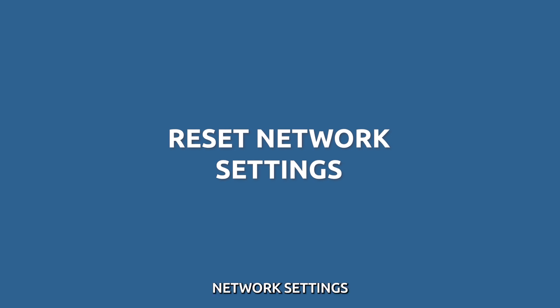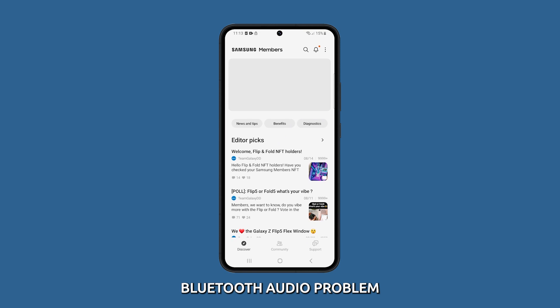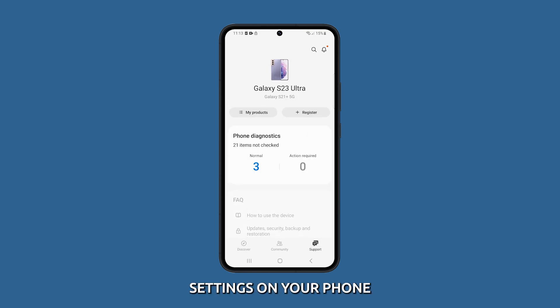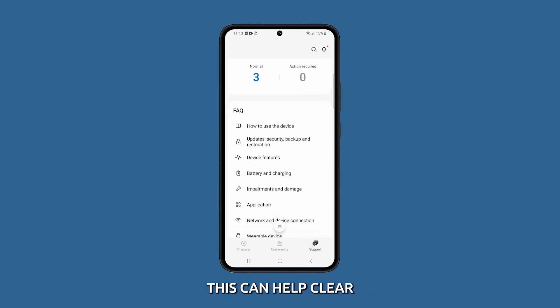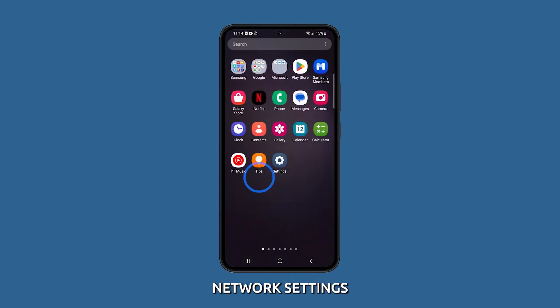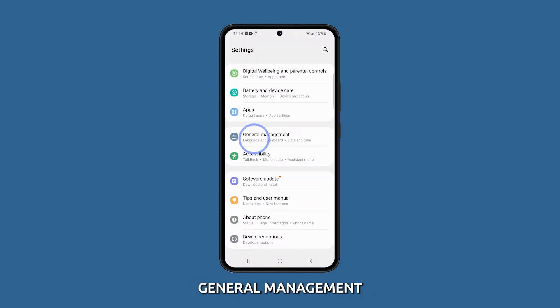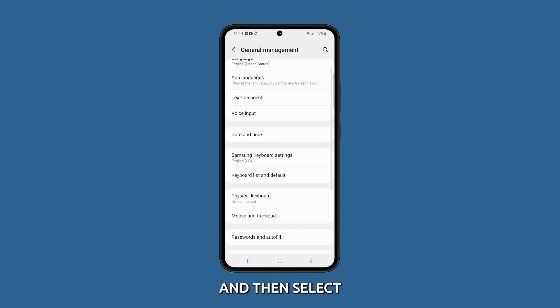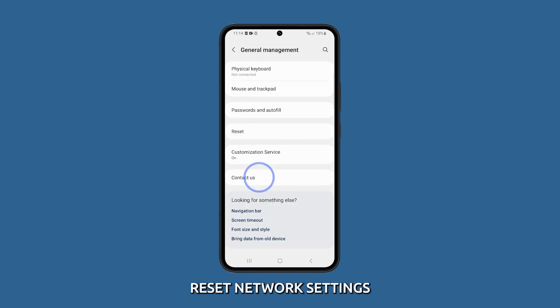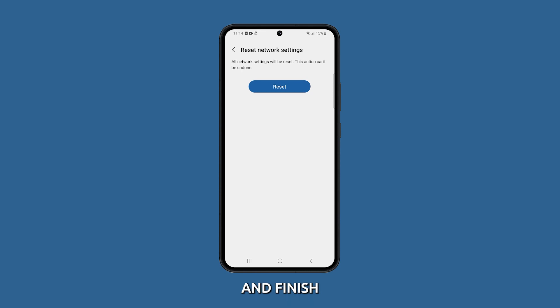Reset Network Settings. If your phone is already updated but you're still facing the same Bluetooth audio problem, try to reset network settings on your phone. This can help clear any connectivity issues that may be causing the intermittent Bluetooth audio problem. To reset network settings, open Settings, scroll down and select General Management, tap on Reset and then select Reset Network Settings. Follow the on-screen instructions to confirm and finish restoring your phone's default network configurations.